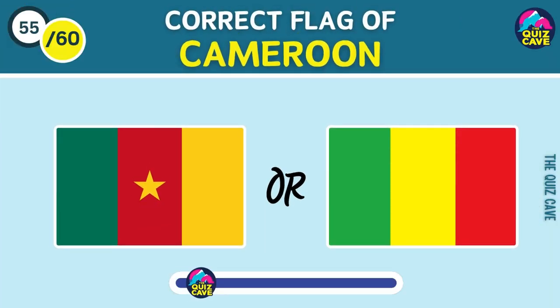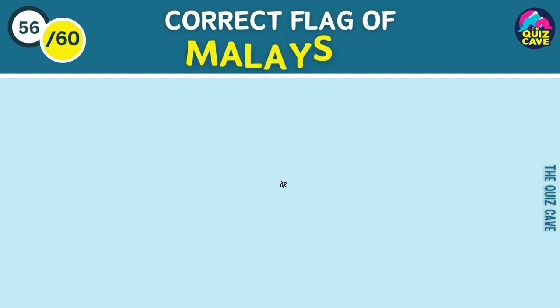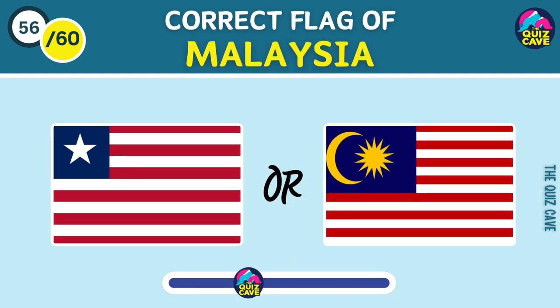Correct flag of Cameroon. Which one is Malaysia's flag?